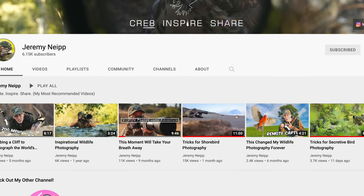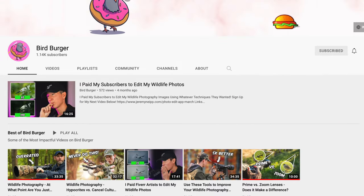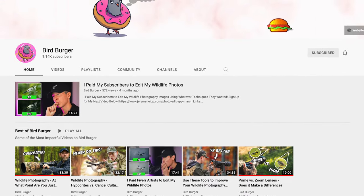This competition is going to be run by my friend Jeremy Newt. He's a phenomenal wildlife photographer and YouTuber. He has two channels — his main channel and Bird Burger, his second channel which he's been working really hard on building up in the recent few months. So if you haven't checked him out, definitely do — I'll link both of his channels down below.